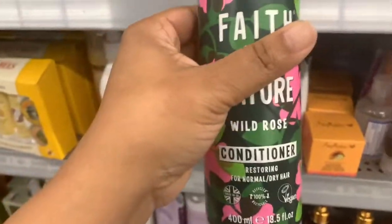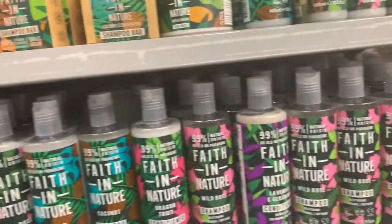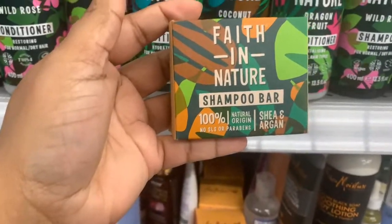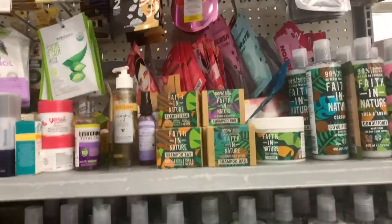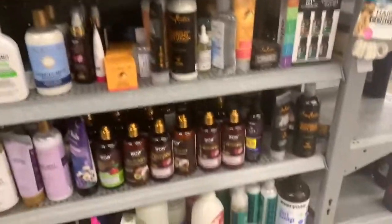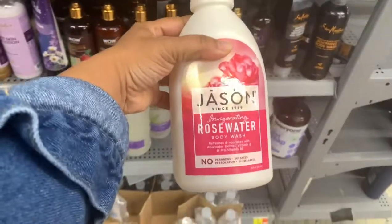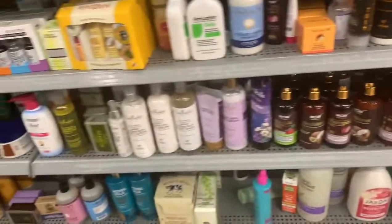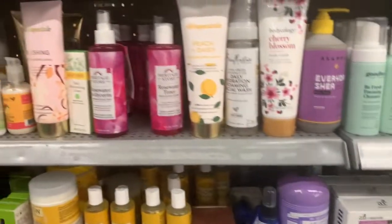There was a new brand I've never seen before, and they also had a shampoo bar that looks like soap — I've never heard of that one before. I think that's a holiday season new addition. I finally found the Jason Rose Water — that's my favorite. I have the citrus one but the rose water is where it's at.